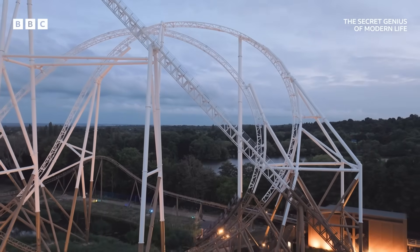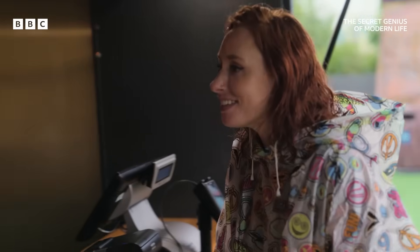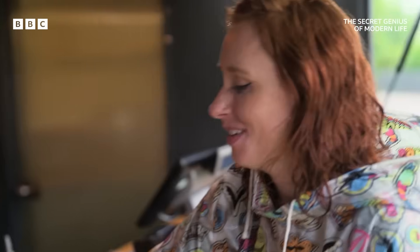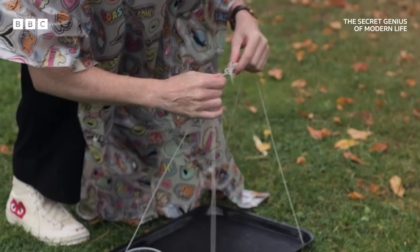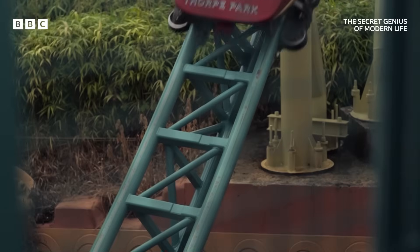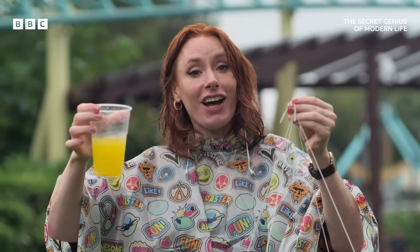Time to crack open the physics again. I want to tell you about centripetal force. I'm going to do it with this tray, a bit of string, my fizzy pop, and a plastic poncho. Lesson number one: every object wants to continue travelling in a straight line.